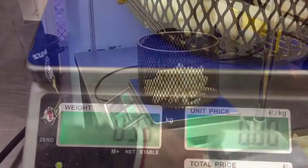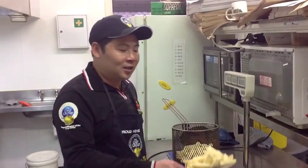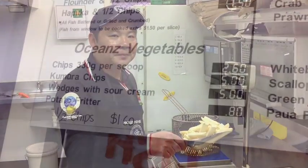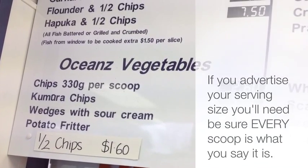From time to time you will need to use scales to check the weight of your chip servings are 330 grams. This scoop was perfect — it's 330 grams. If you advertise your serving size you'll need to be sure every scoop is what you say it is.